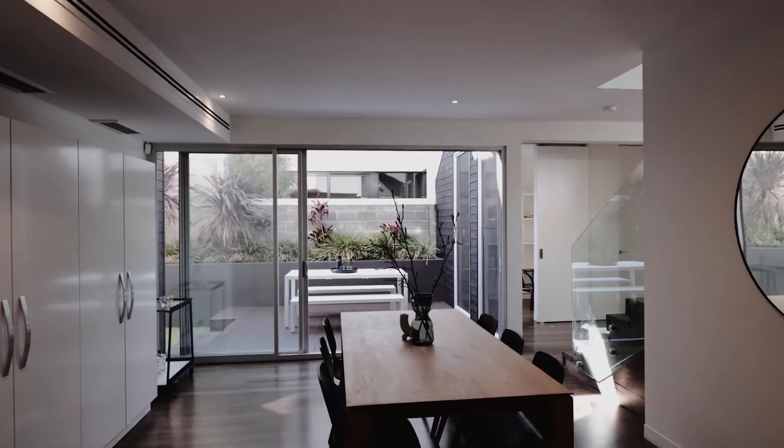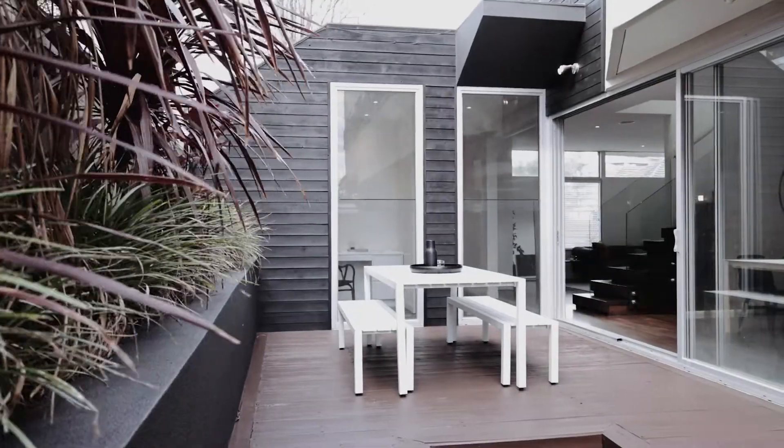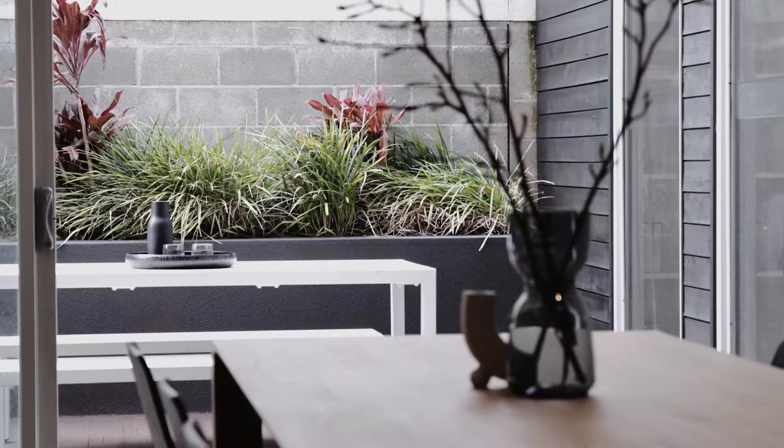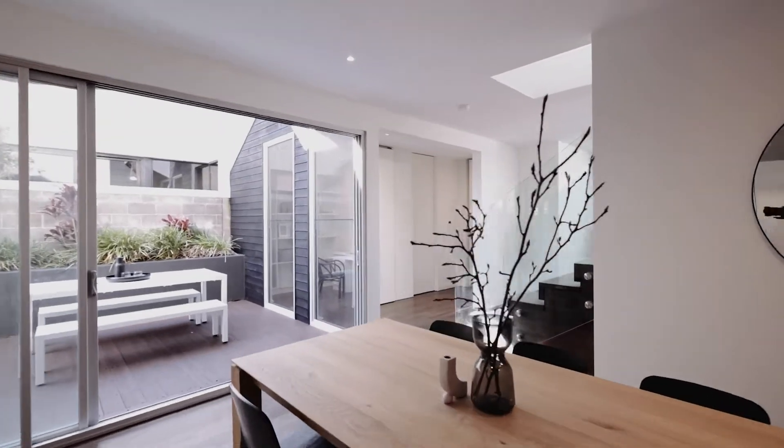The balanced floor plan flows beautifully, and there is an inclusive harmony between the indoor and outdoor spaces, with a private north-facing courtyard inviting you into the fresh air through sliding glass doors.